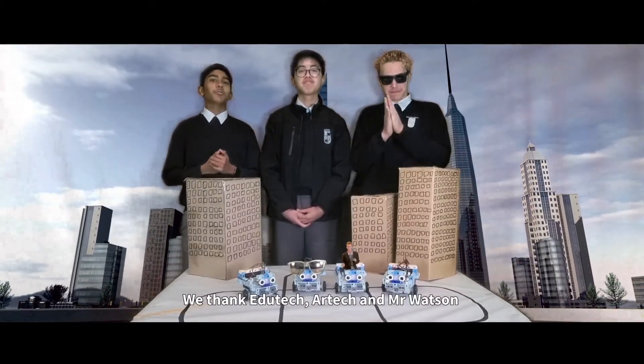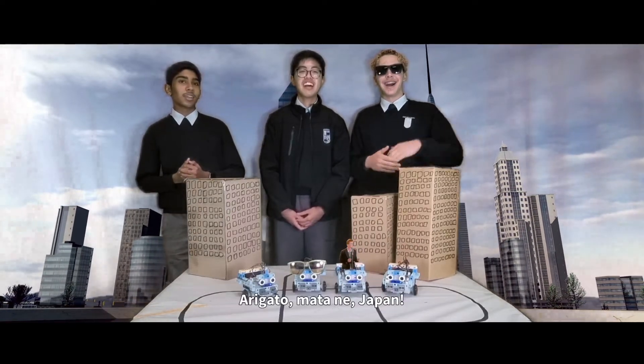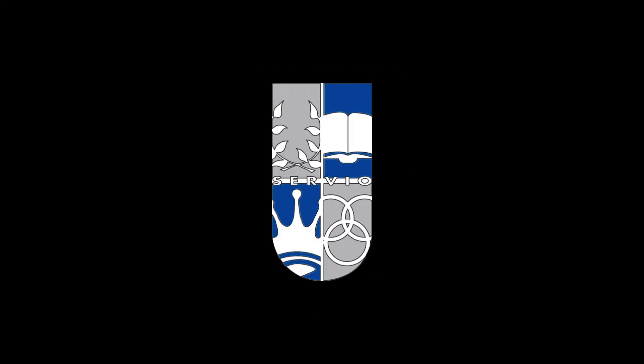We thank EduTech, RTEC and Mr. Watson for giving the time and opportunity for us to complete this challenge. Mata-Ne in Japan! I'll see you next time.